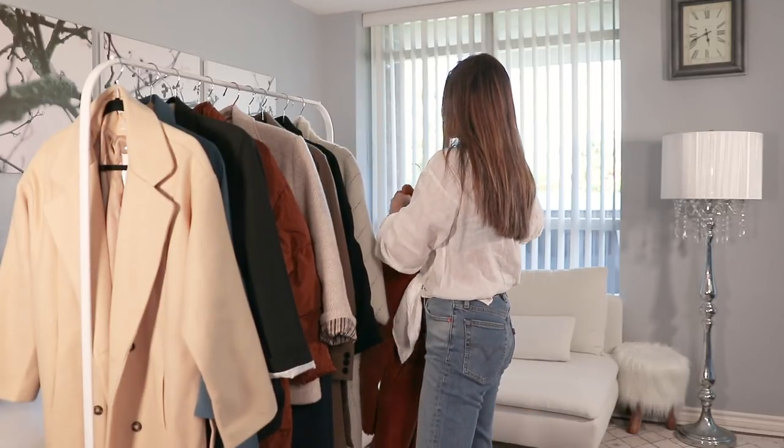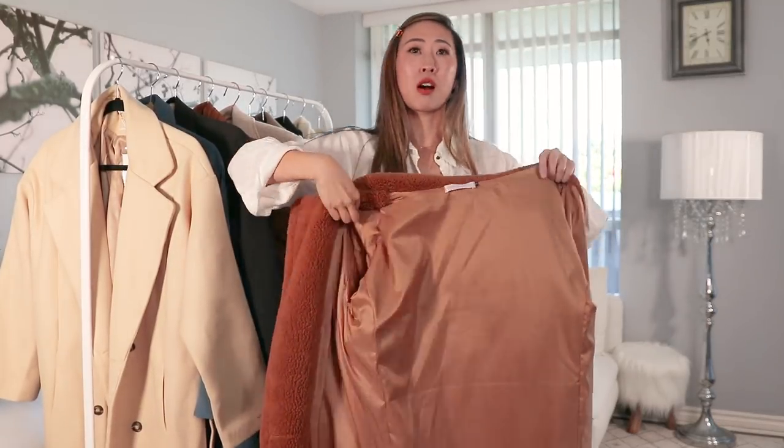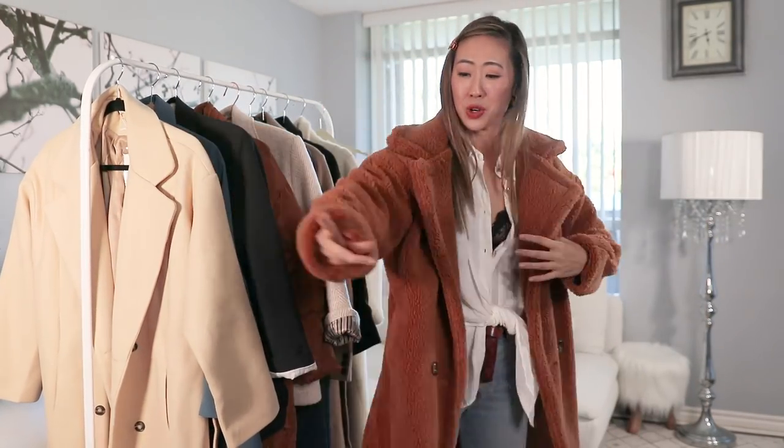Brands are still selling the faux shearling trend this season, so I thought it worth showing this coat from last year's YesStyle haul. It's a yummy caramel brown faux shearling coat. I still love it from last year to this year — it's a great coat. At $84 USD it's a fair price. It comes in two colors: a red and this caramel brown. Leave me a comment if you know whether faux shearling is still trending this season.